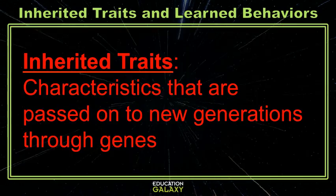Let's look at my dog's inherited traits first. Inherited traits are all the characteristics that are passed down to new generations through genes. These will be all the characteristics my dog was born with.